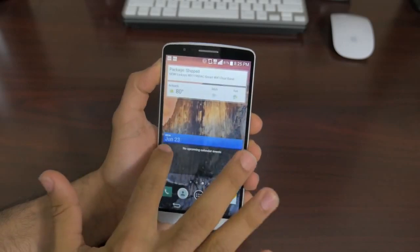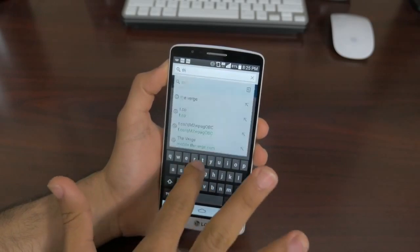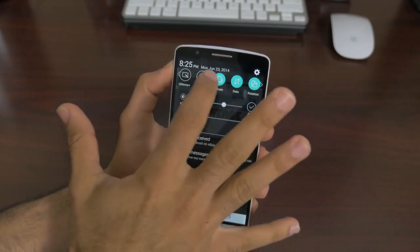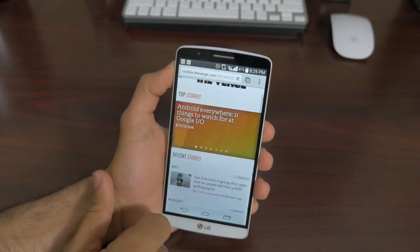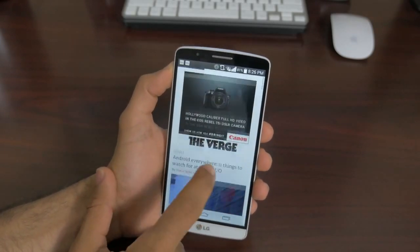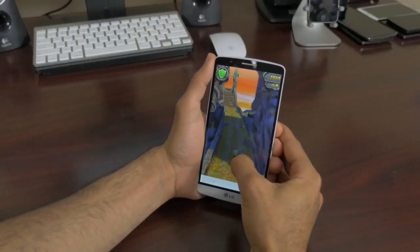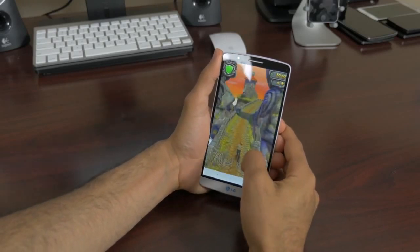Next up is performance. You really can't ask for more than what this phone packs inside — a 2.5 gigahertz quad-core 801 chip and 3 gigabytes of RAM. This thing has more power than some notebooks. Performance on the UI and basic functions is lightning fast. Running Google Chrome with content-rich websites like The Verge and PhoneDog is a piece of cake, scrolling is as fluid as it could be, and multitasking didn't even make this phone flinch. GPU performance was also rock solid.